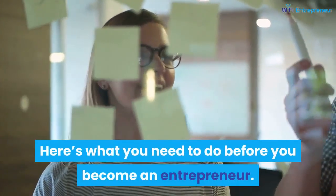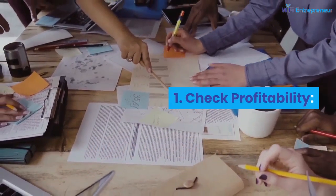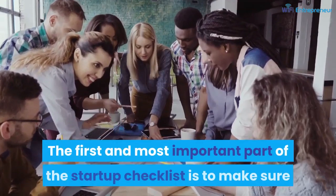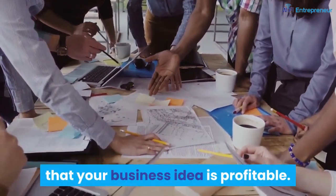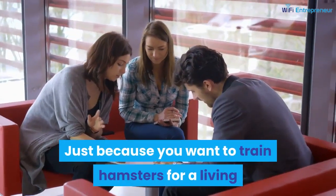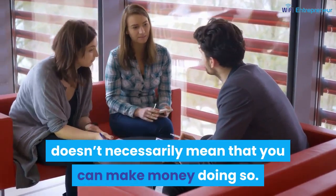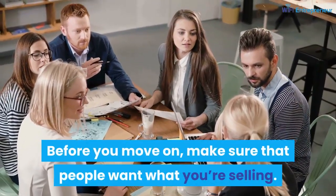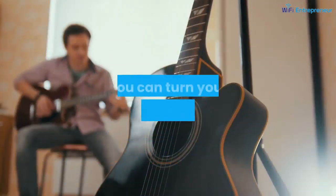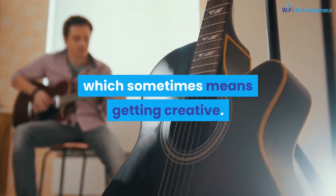Here's what you need to do before you become an entrepreneur. Number 1: check profitability. The first and most important part of the startup checklist is to make sure that your business idea is profitable. Just because you want to train hamsters for a living doesn't necessarily mean that you can make money doing so. Before you move on, make sure that people want what you're selling. You can turn your passions into profits, which sometimes means getting creative.